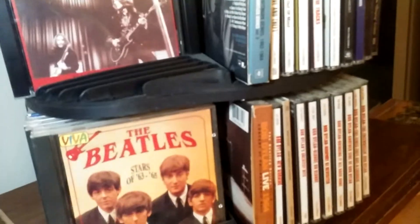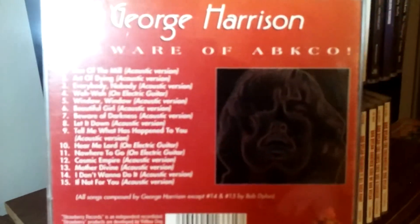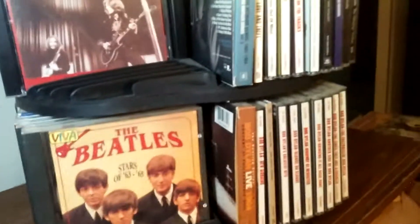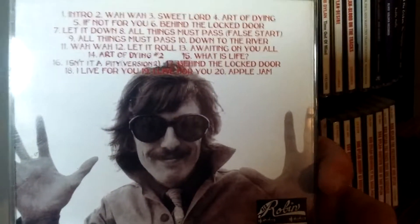Beware of ABCO — this is a bootleg consisting of a lot of demos and things like that from the All Things Must Pass sessions. Pretty cool album. George Harrison and Eric Clapton — Songs for Patty — again this is another bootleg. There's the back cover.